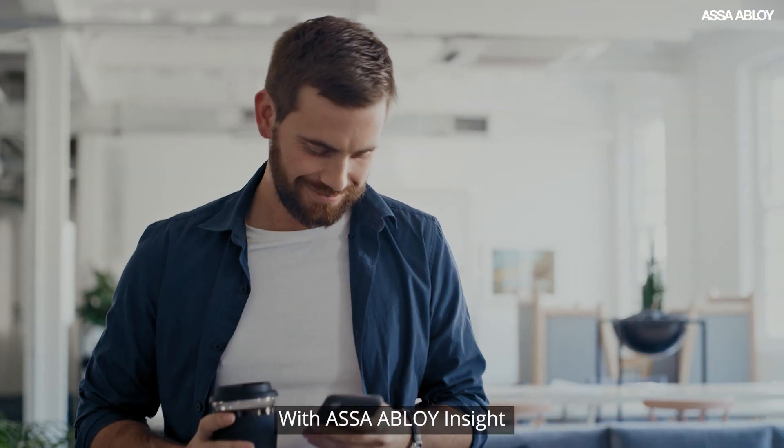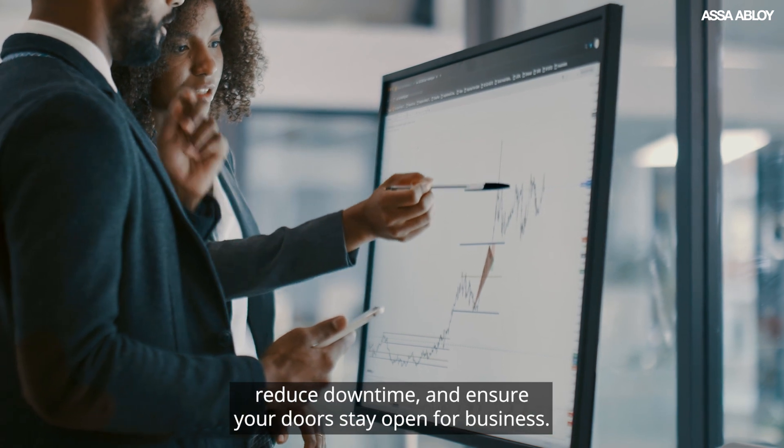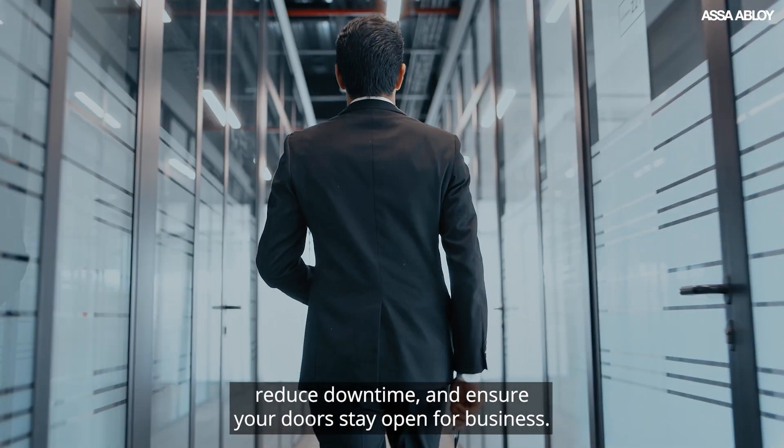With ASSA Abloy Insight, you'll get the all-in-one solution to improve your operational performance, reduce downtime, and ensure your doors stay open for business.